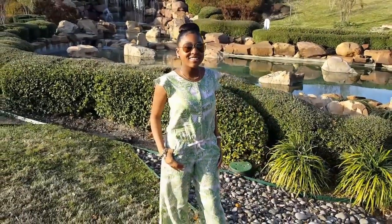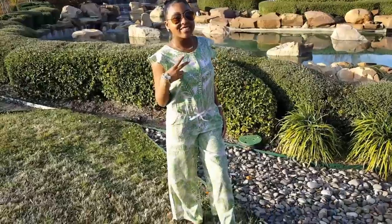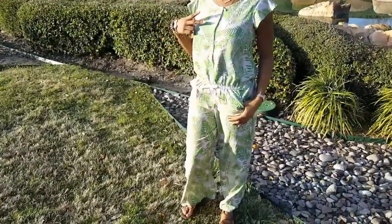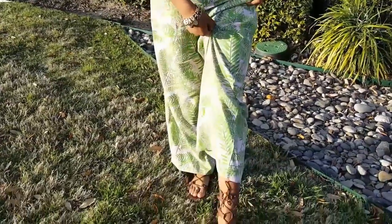Hey loves, so as promised this is going to be Kylie's first spring look book. The first outfit she has on is a cute romper from Target. It's really cute.